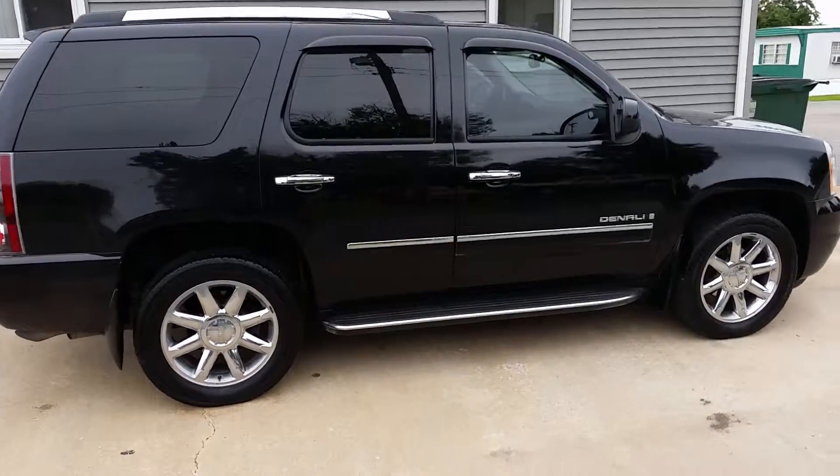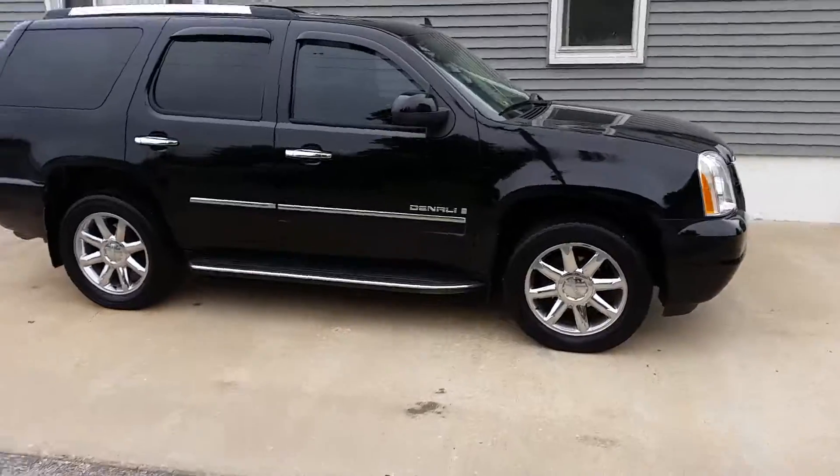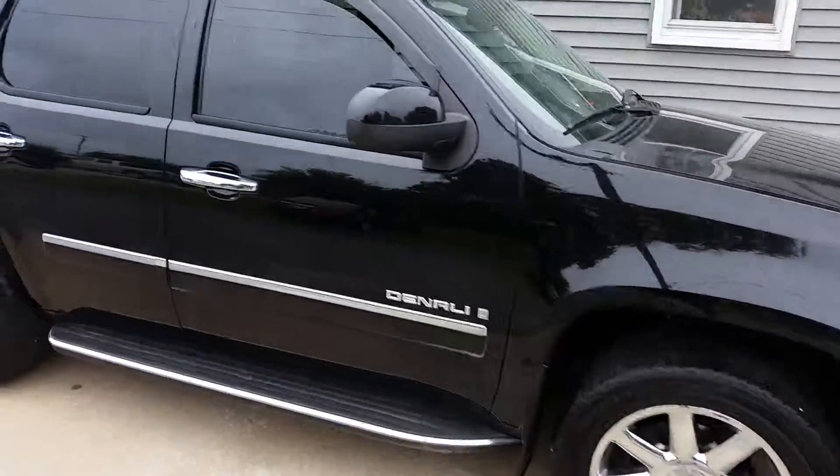Hey folks, we're looking at a 2009 GMC Yukon Denali with a 6.2 liter V8 all-wheel drive.